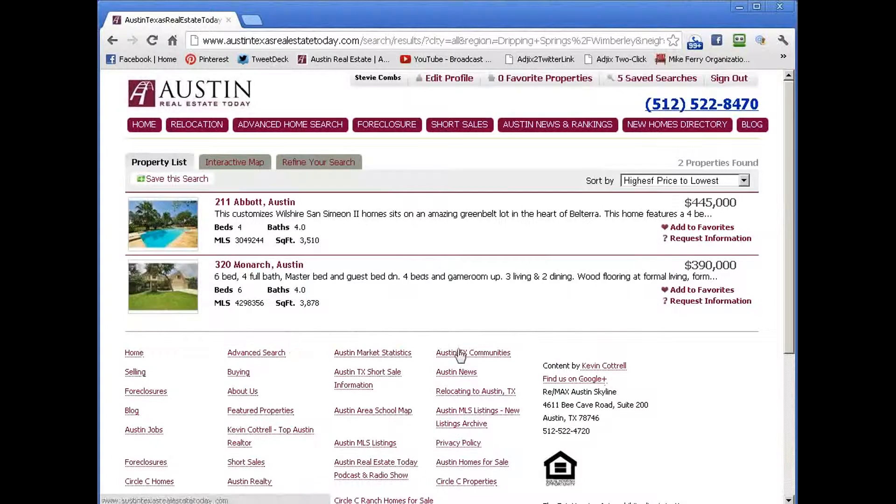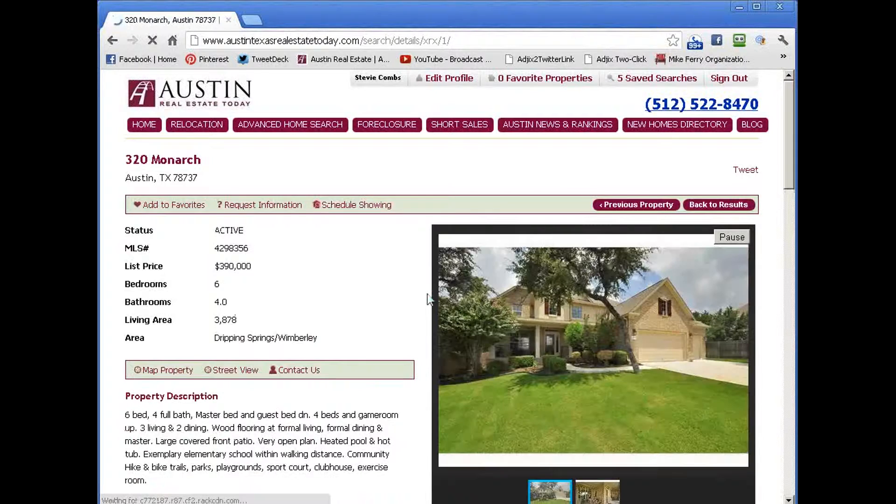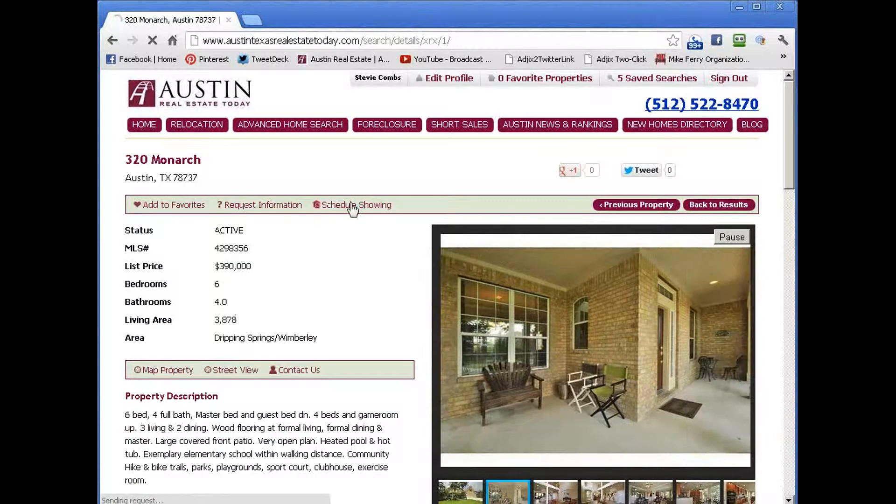You hit the search function and it brings up there are two properties for sale right now in Belterra that have pools available. Again, we can click on the photographs here.